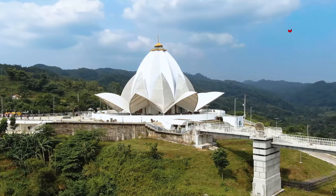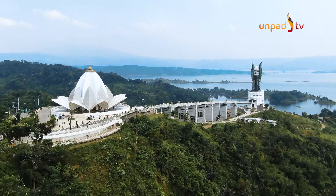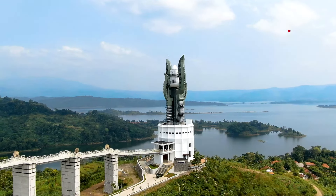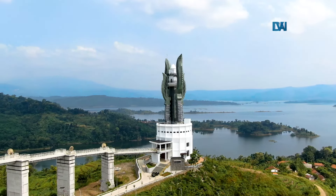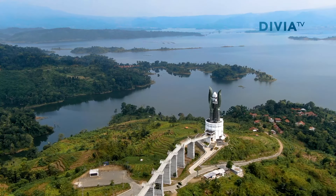Sebagai lulusan sarjana arsitek ITB, kontribusi Ridwan Kamil juga tergambar pada gedung yang mendampingi Masjid Al-Kamil yaitu Menara Kujang Sepasang. Sebagai bentuk kerja sama pemerintah Kabupaten Sumedang dengan Pemprov Jawa Barat, Menara Kujang Sepasang diharapkan dapat menjadi ikon kebanggaan masyarakat Sumedang.